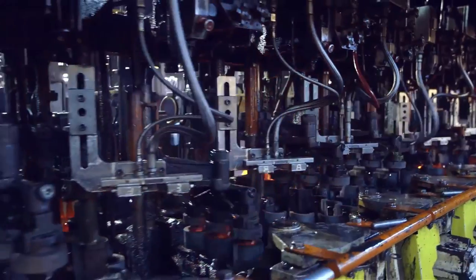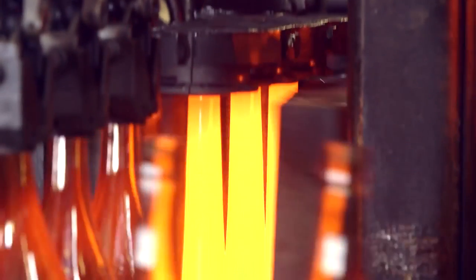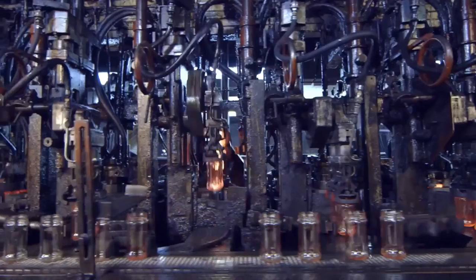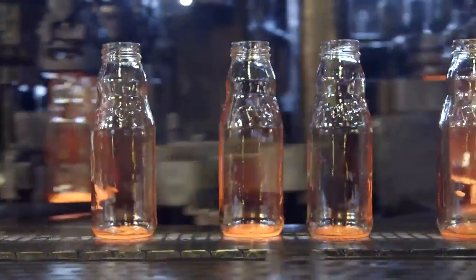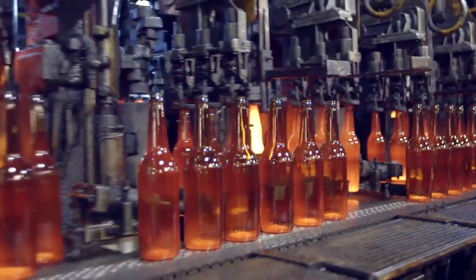gobs of glass are fired into the forming machines. Caught by the machines, the gobs are delivered into the moulds. Two times, air is fired into the mould, expanding and sculpting the glass. Many shapes and many sizes. Across OI, we create 5 million bottles every hour, 24 hours a day, 365 days a year. The machines never sleep.